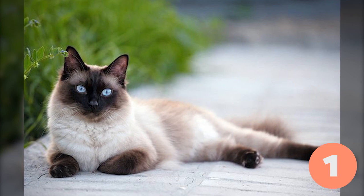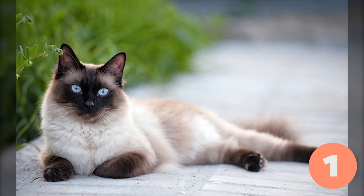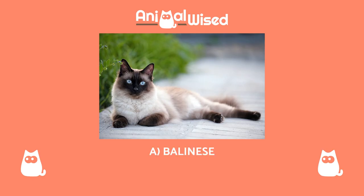Breed number one. Let's see the first photo. Look closely at the details to see if you can guess this cat breed. What cat do you think it is? A. Balinese, B. Ragdoll, C. Siamese.